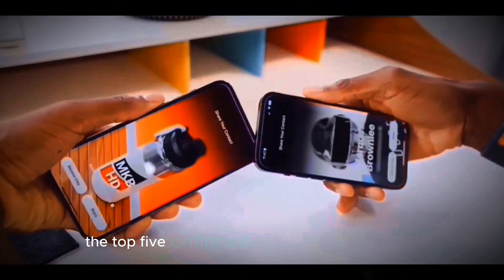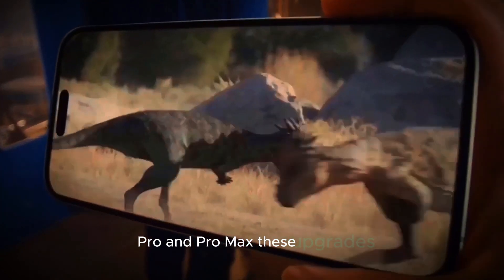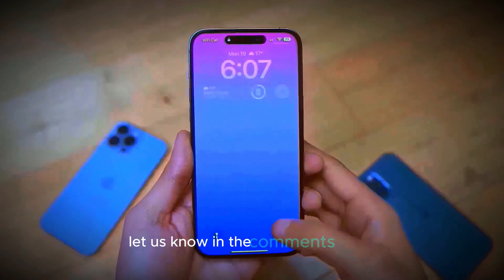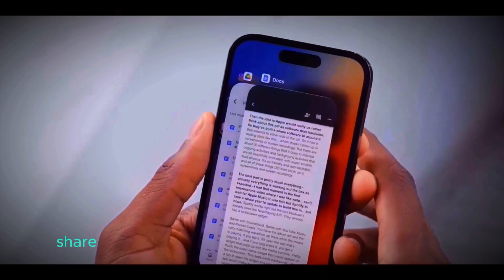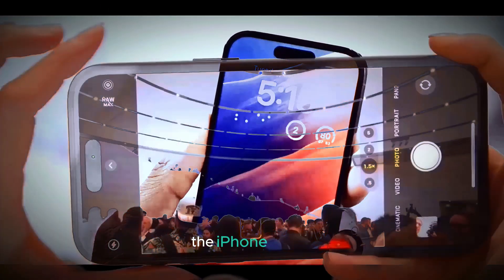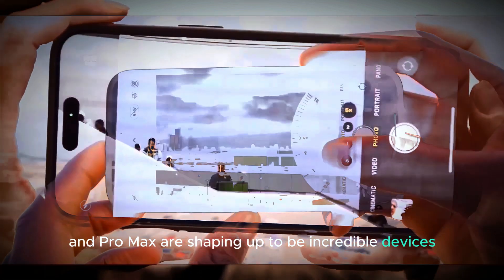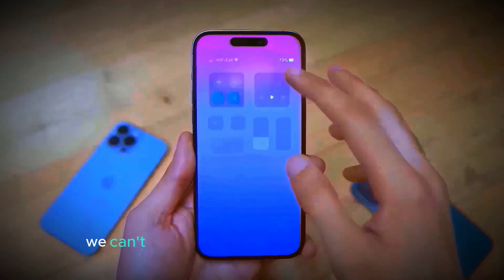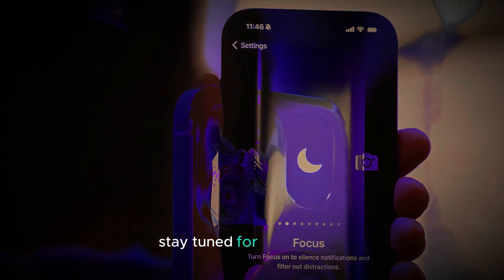So there you have it — the top five confirmed features of the iPhone 16 Pro and Pro Max. These upgrades are set to redefine the smartphone experience. Are you as excited as we are? Let us know in the comments below which feature you're most looking forward to. Don't forget to like, share, and subscribe for more tech updates and reviews. The iPhone 16 Pro and Pro Max are shaping up to be incredible devices. With a focus on battery life, camera capabilities, and overall performance, Apple is once again raising the bar. We can't wait to get our hands on these phones and see what other surprises Apple has in store. Stay tuned for a full review.